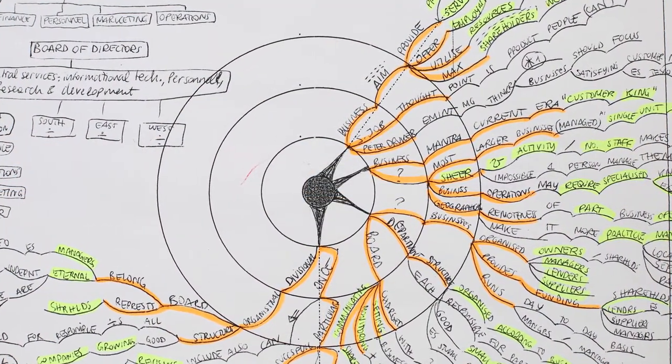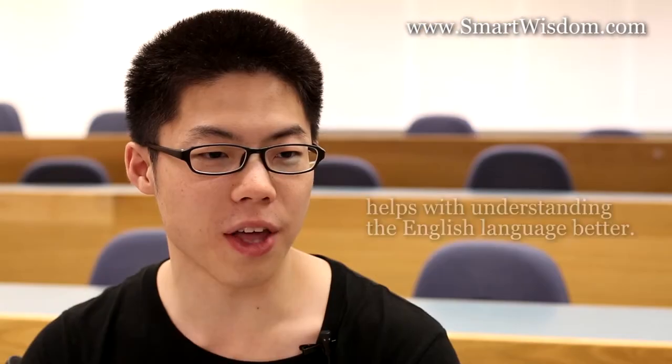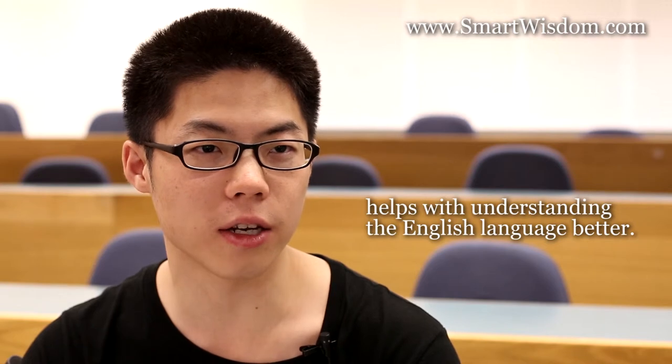I do think Smart Wisdom helps students whose English is their second language because Smart Wisdom can break down some very complex English phrases into single words, so it helps with understanding the English language better.